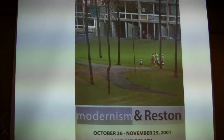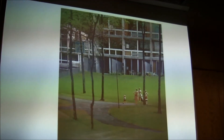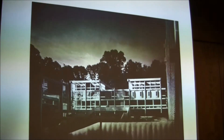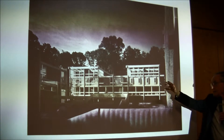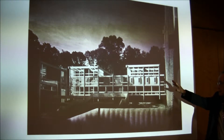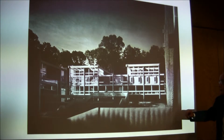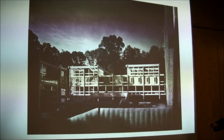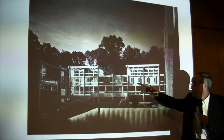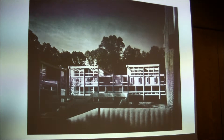Hickory Cluster was designed in 1962-63 and built in 64-65. This is one of the earliest sales pictures of Hickory Cluster. The Goodman signature windows, and notice the verticals and horizontals — in some cases the verticals and horizontals don't even have a function except to look breathtaking.